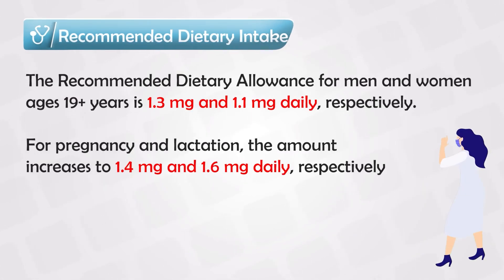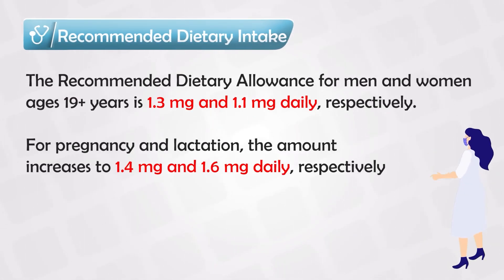The recommended daily intake is 1.1 to 1.3 mg per day, and this increases to 1.4 to 1.6 mg per day if a patient is pregnant or lactating.